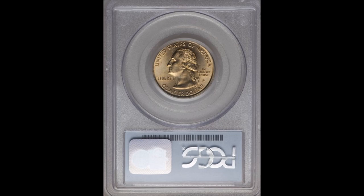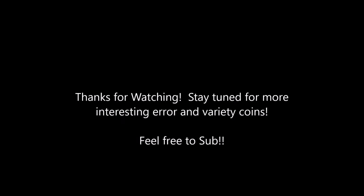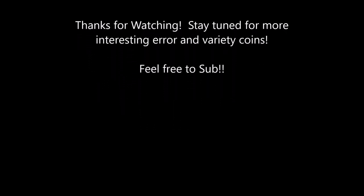I'm glad I was able to share this one with you. If you have any questions, please don't hesitate to comment. Thank you for watching, and have a fabulous day — take care!